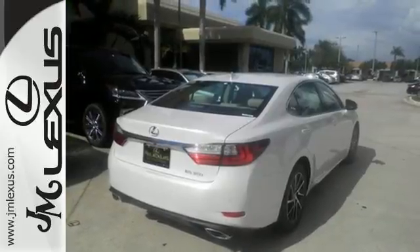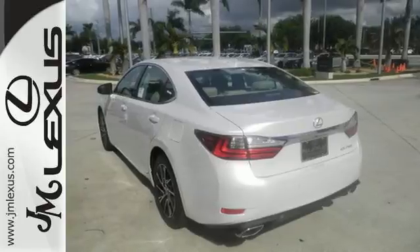This ES350 is ready to satisfy your driving desires. Make it yours today.